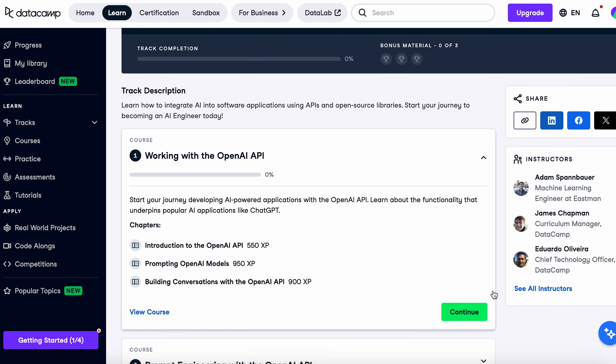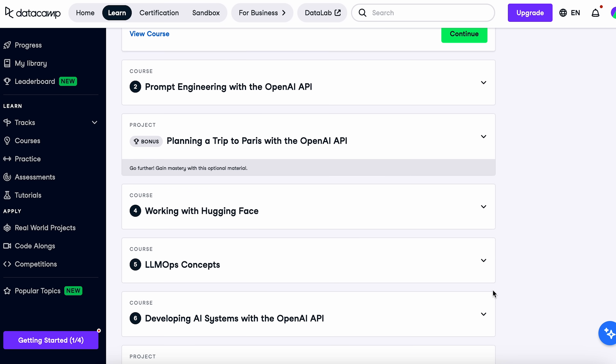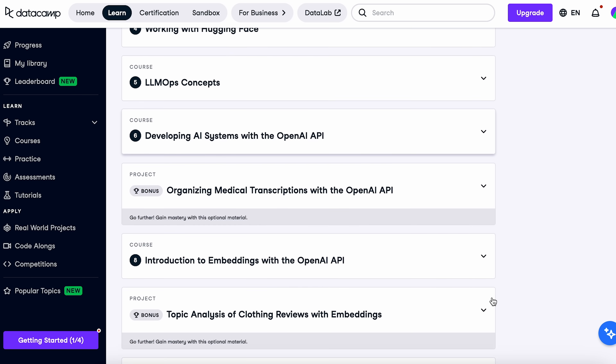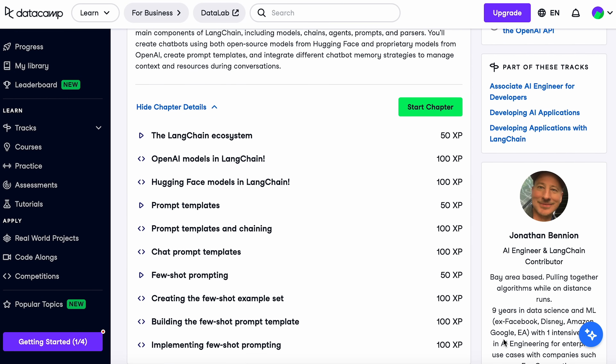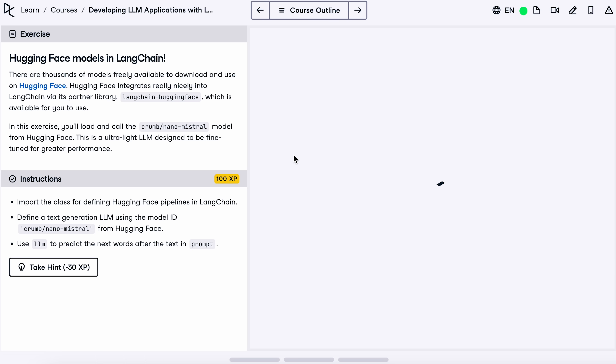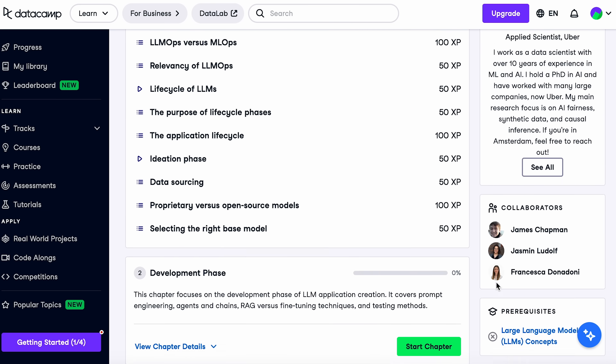And now we're on to our number one course: Associate AI Engineer for Developers by Datacamp. This is Datacamp's developer-focused AI engineering track. While the data scientist version focused on underlying models, this one is more focused on using APIs and actually building AI applications. It's 26 interactive hours spread across nine core courses plus three short projects, and it was last refreshed in April 2025. About 18,000 learners have gone through it so far. You'll build real applications like chatbots and semantic search engines using LLMs and vector databases. The course covers common tools like the OpenAI API, HuggingFace, LangChain, and Pinecone for vector embeddings. They include LLM ops coverage, which means understanding how to safely deploy models, rate limit, and monitor your systems and make sure nothing breaks.